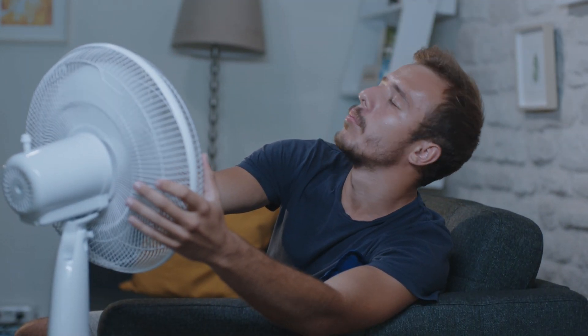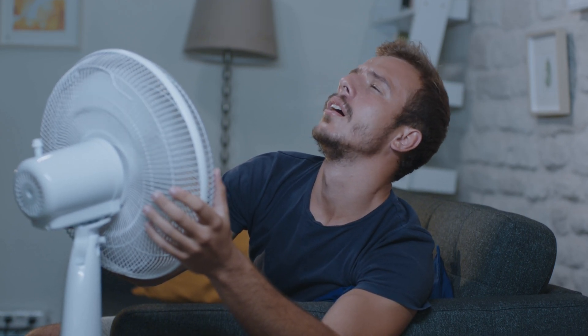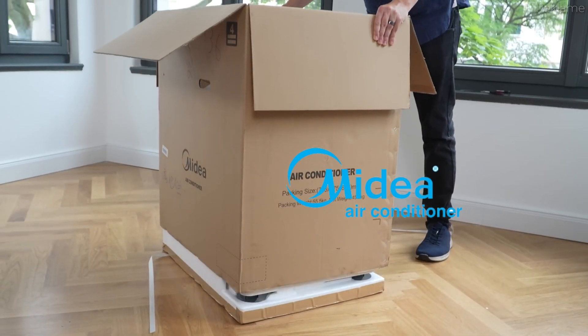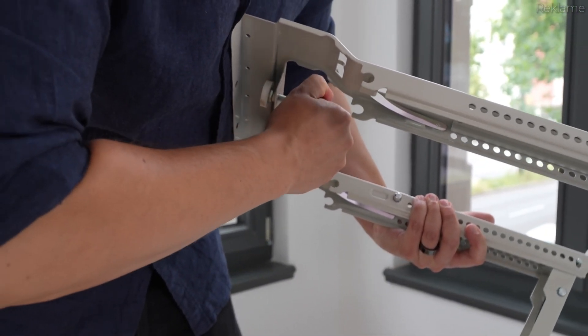As energy costs rise and climate change looms large, making our homes more sustainable and affordable to operate is more important than ever. Today I'm excited to share a technology that could revolutionize residential climate control, developed by engineers at Midea. This new Portus Split air conditioner from Midea is revolutionary.